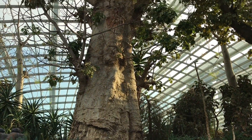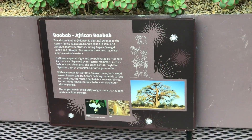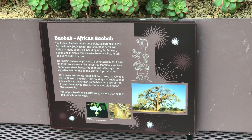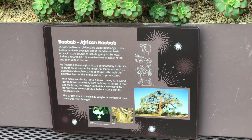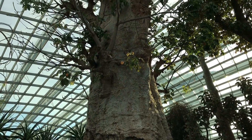Let's take a look at this unique plant. That's the name of it. It's from Africa. It's a massive tree that reaches 25 meters tall and up to 10 meters wide in nature.